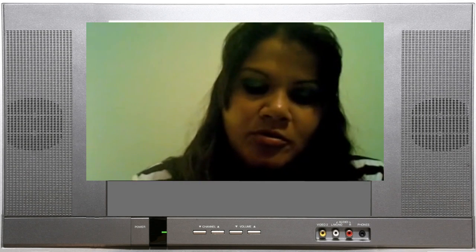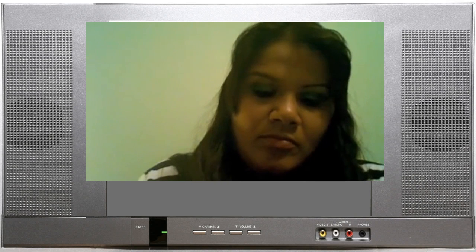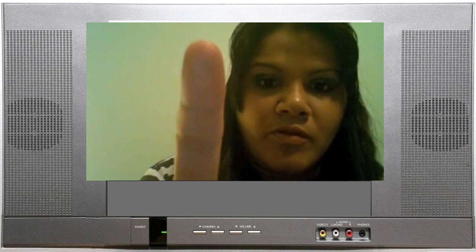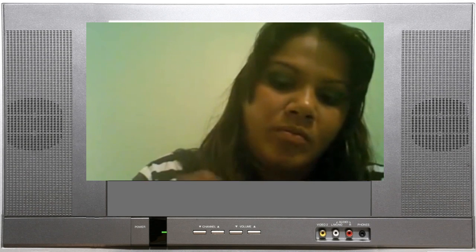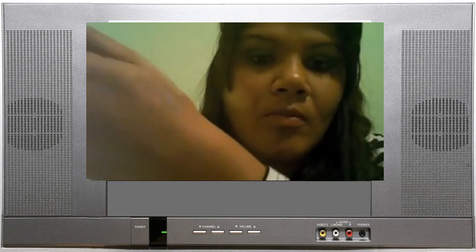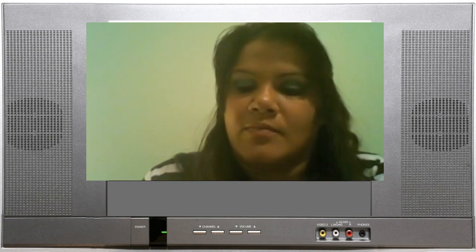And we've got Rose Gold. I don't know if you can see that colour there. Let me see. Really, really shiny. Gorgeous.